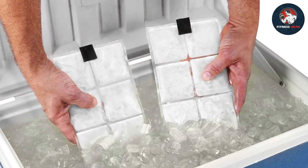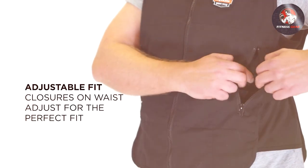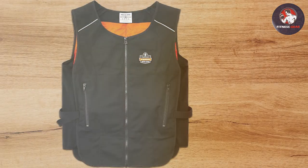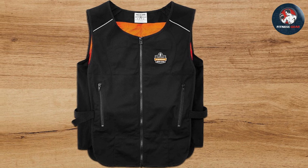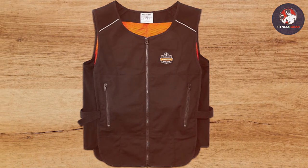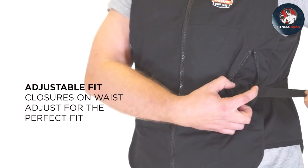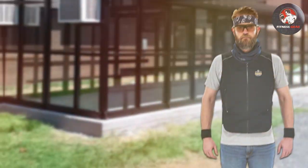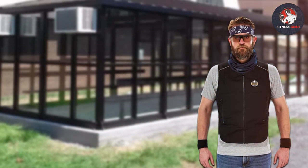The vest itself is lightweight even with the ice packs inserted, ensuring that your mobility is not compromised. The Ergodyne Cooling Vest with Four Ice Packs is perfect for those working in extreme heat conditions, as it effectively lowers your body temperature, helping to prevent heat stress and fatigue. With its durable design and powerful cooling capabilities, it's a reliable choice for any hard-working professional.